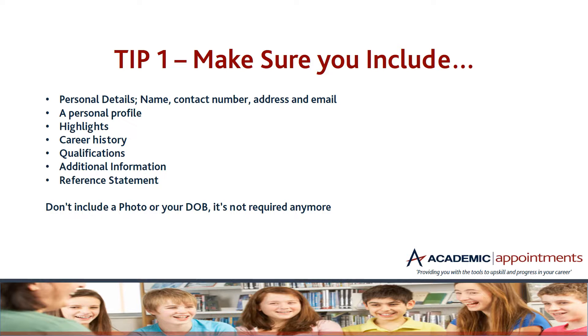Highlights — these are just bullet points about things that stand out about you. What makes you different to another teacher or TA that's applying for this exact role? For career history, you need to include anything that is relevant to working with children — this could be previous schools. If you're new into education, it might be sports coaching experience or even work placements through your school. Think outside the box and include anything that puts you above someone else.